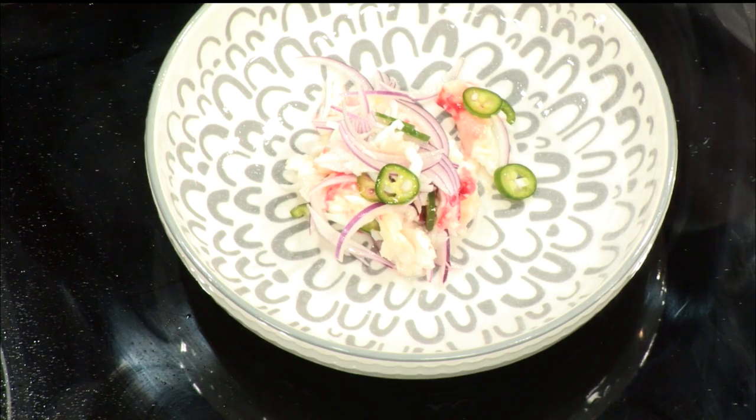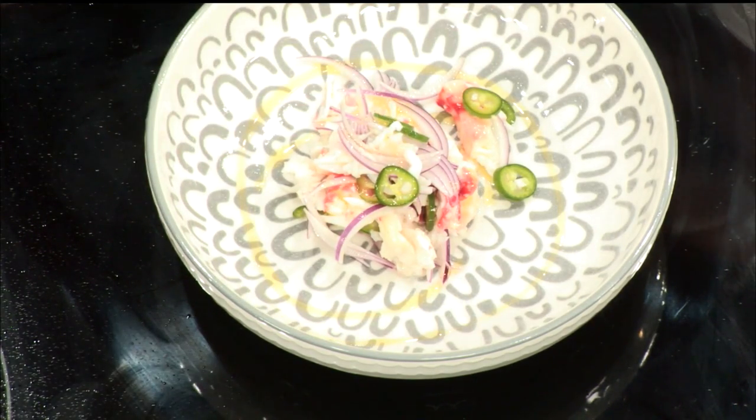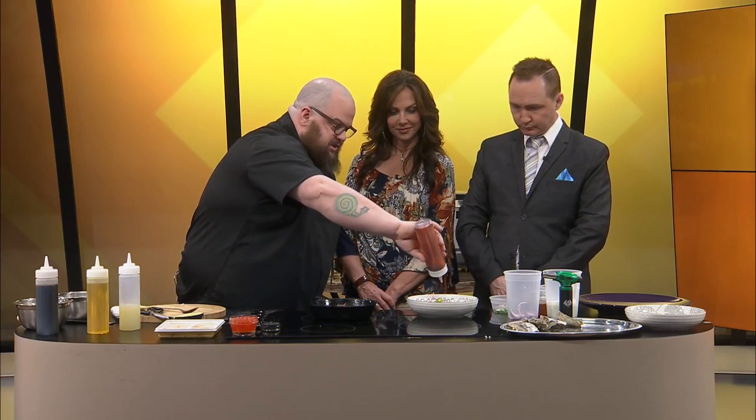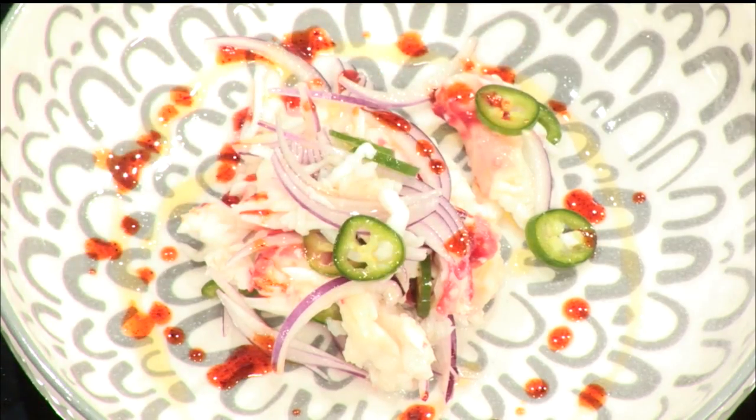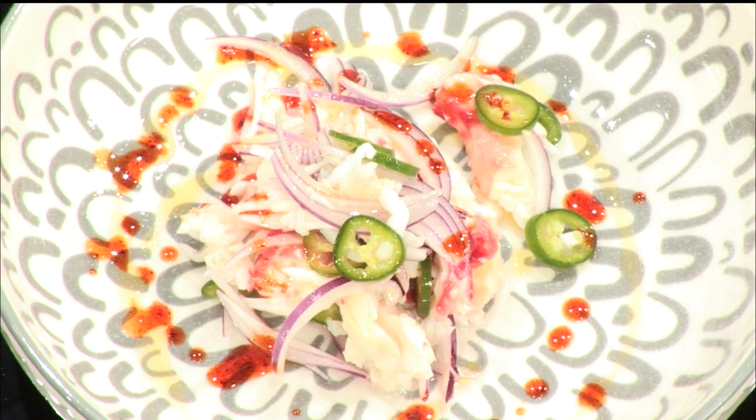That is so pretty looking, already gorgeous. Very simple — we're just going to hit it with a little bit of olive oil. And this is one of my favorite things right here — this is called G-spice oil. This is several different chilies that are kind of put together that will really enhance the dish. That's the best part about it — we eat with our eyes first. That's why the preparation is so good.